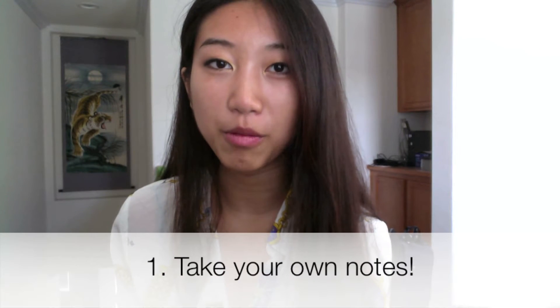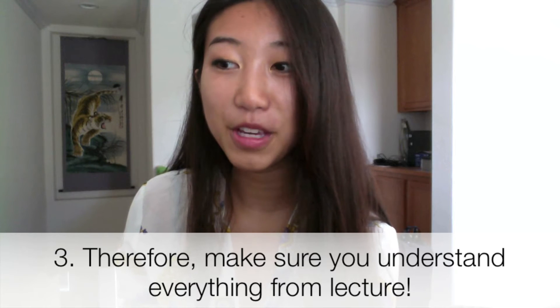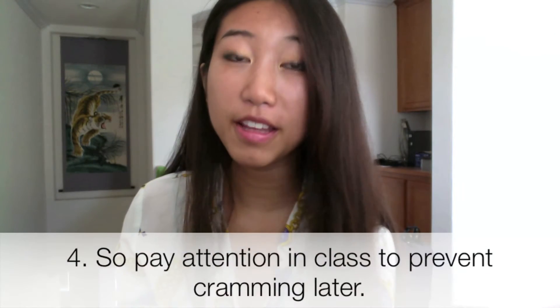If your teacher assigns reading from the textbook, you should definitely take your own notes — whether in the textbook itself if you own it, or in a notebook. If you just read through the assignment, you're probably not going to remember what you read. Taking notes helps you find the most important points to remember later, especially when reviewing for a test. Your class notes are probably the most important thing to study, because your teacher will teach you what you need to know for the test.